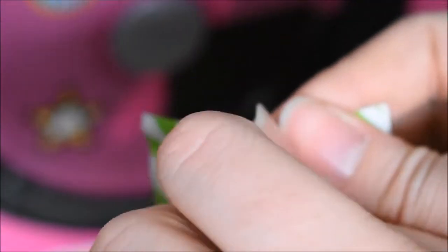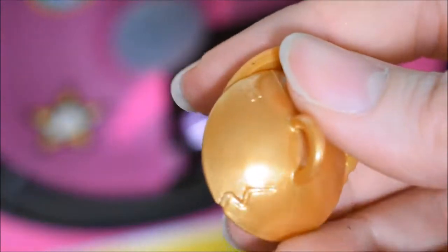Door number five — what is that? Oh, symbols. Little tiny gold symbols. Look — they have little crack details and little hearts. That is cute.